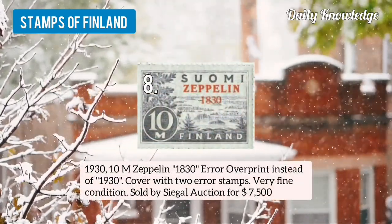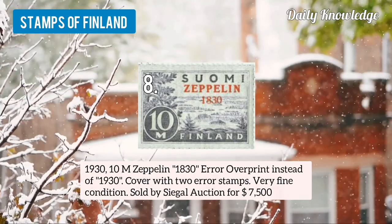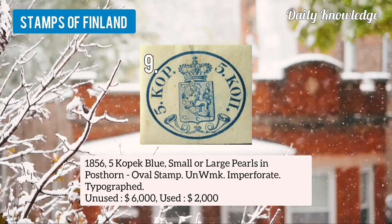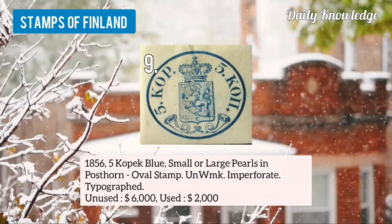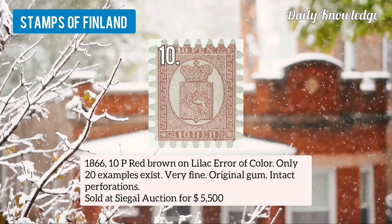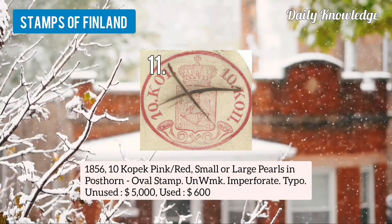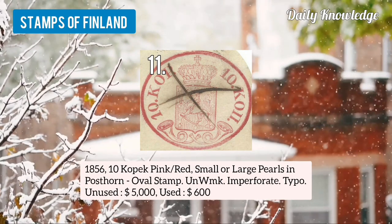Number 8 is 1930 10m zeppelin, 1830 error overprint instead of 1930. Number 9 is 1856 5k blue, small or large pearls, imposed on oval stamp. Number 10 is 1866 10p red-brown on lilac, error of color — only 20 examples exist. Number 11 is 1856 10k pink and red, small or large pearls, imposed on oval stamp.